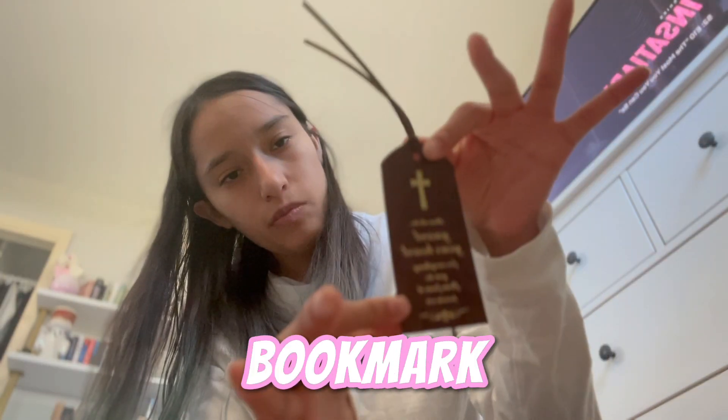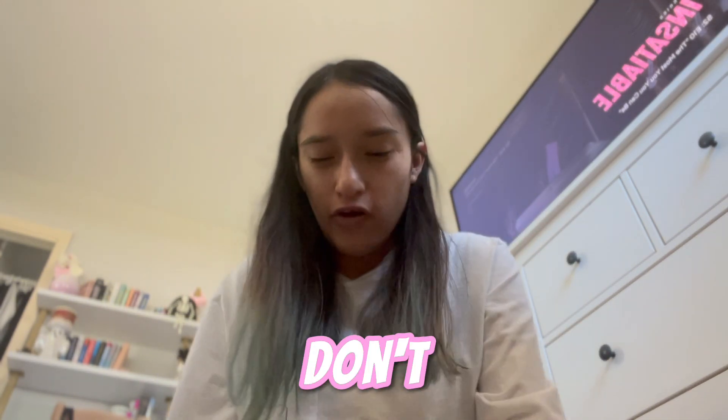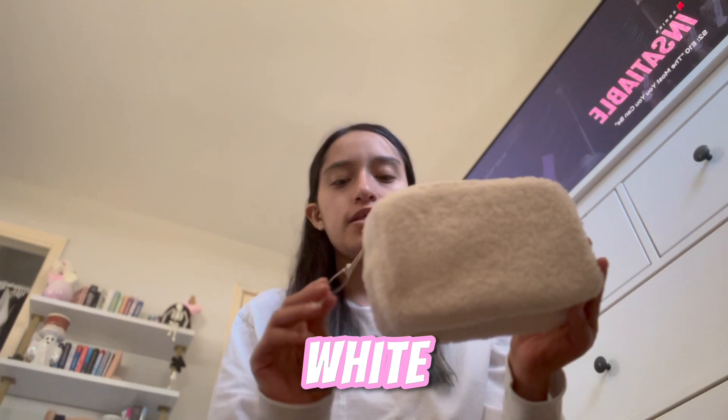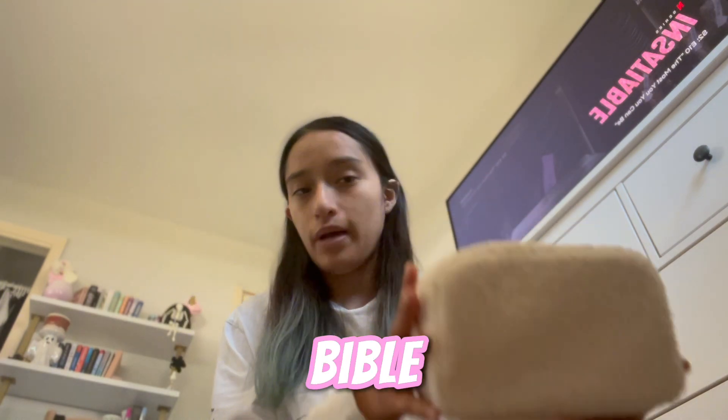I also have this bible bookmark and it's so cute. I can't read it because it's in cursive and I don't read cursive. The next thing I got is this super cute light pencil case for all of my bible stuff.